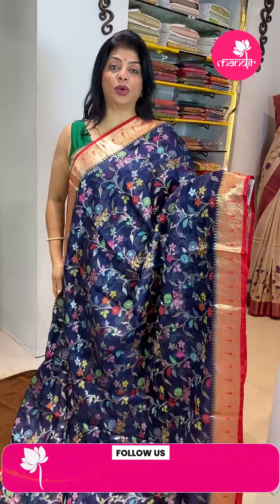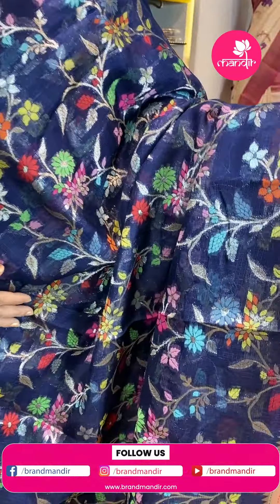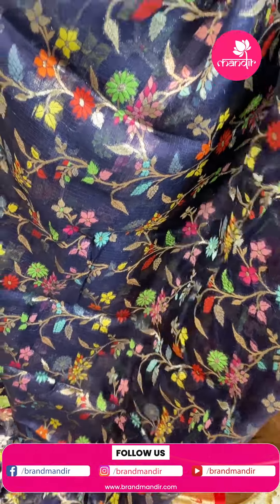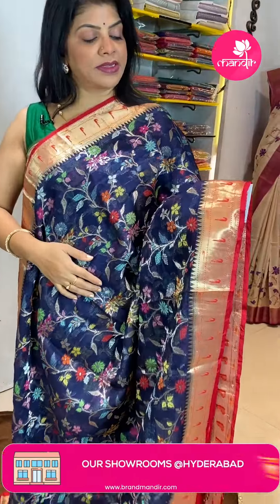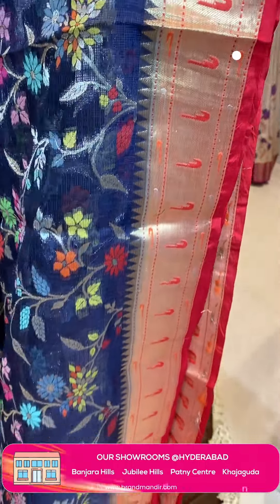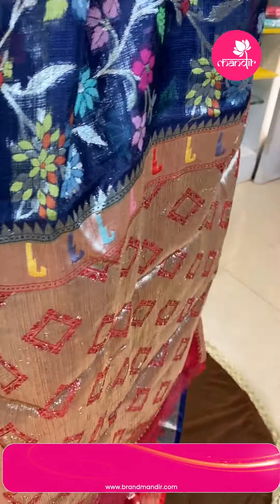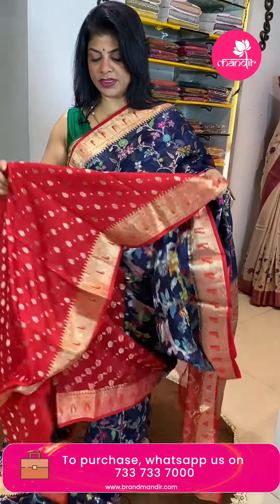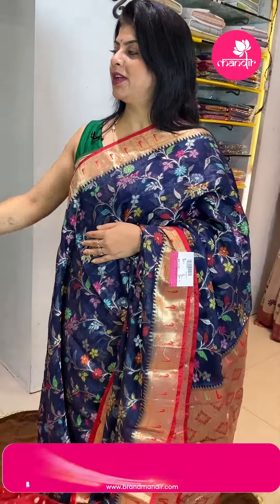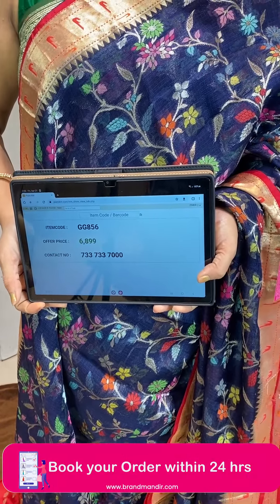Next saree — navy blue silk kota with red color. It features meena woven florals and zari woven stems and leaves. The border is contrast kaddi with diamonds, muniya borders — meena woven. Beautiful contrast blouse with buttas and border. Very pretty — a budget fancy saree. Price is 6,800 and GG856 is the code.